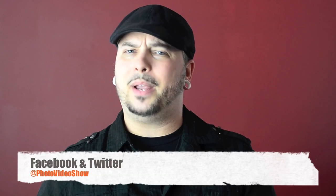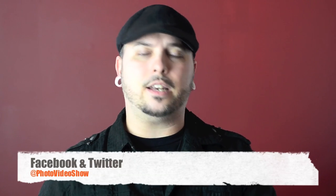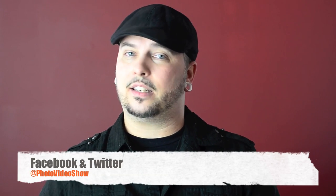At any rate, I hope you guys found this information useful and handy. Please check us out on Facebook and Twitter — be our friends, be our pals — and don't forget to comment, rate, and subscribe. Thanks for stopping in here at the photo video show. I'm your host Mark Puckett. We'll see you guys again next time. See ya!